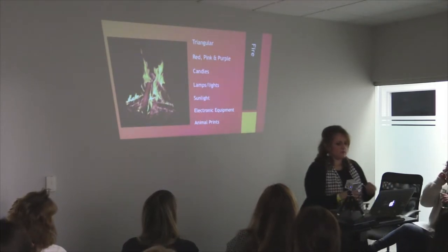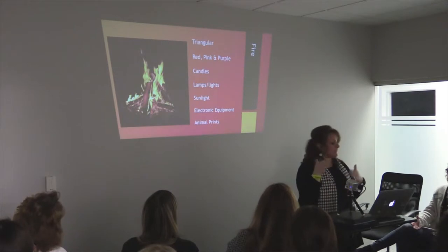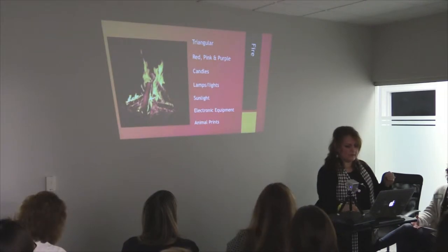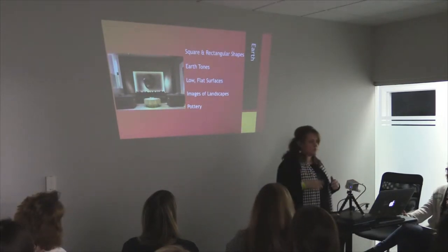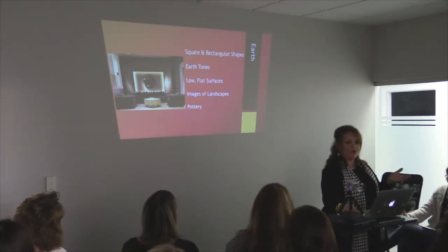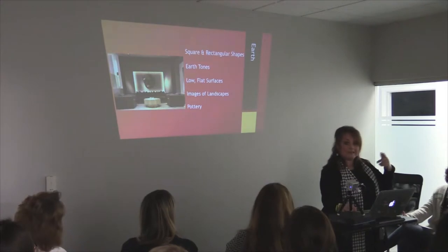And then fire — it's more triangular, because a fire is triangular. It's the reds and red colors, candles, the lighting, sunlight — that represents fire. Electronic equipment falls in that category. And then animal prints. And then earth is represented by that square and rectangular shape. It's kind of nice to recognize these elements because we all utilize them in our spaces in some capacity. If something feels off, maybe you need to add another element.